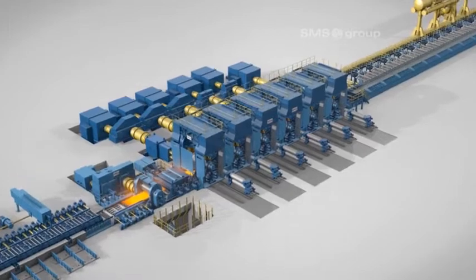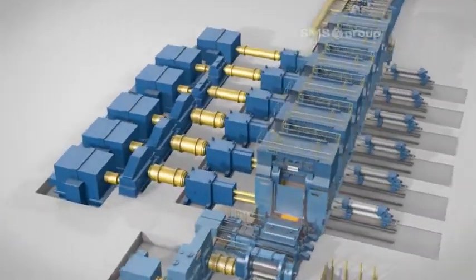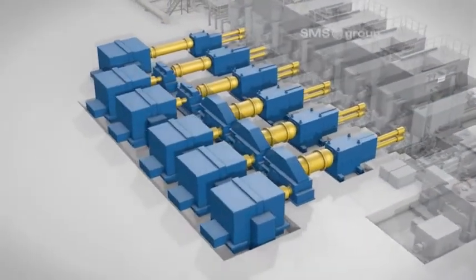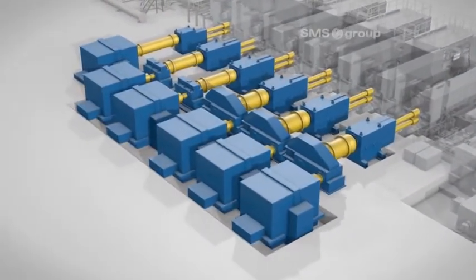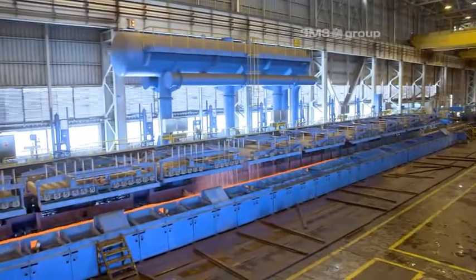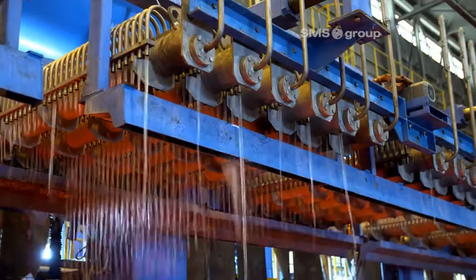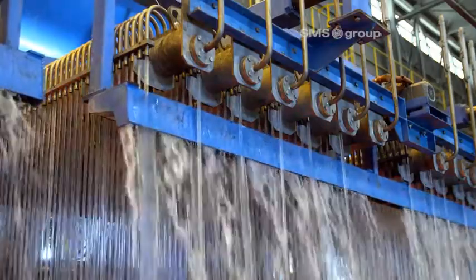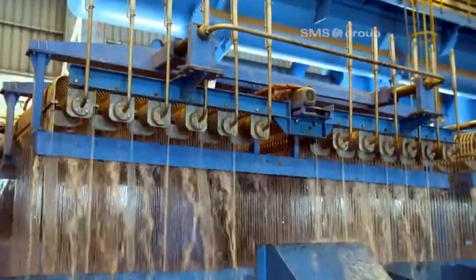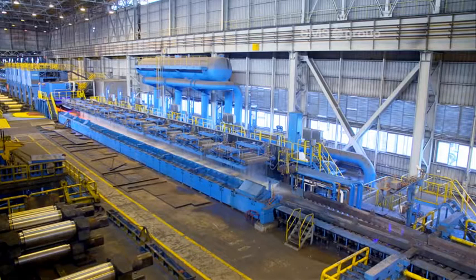As a full-liner, the SMS group also modernized all the ancillary drives and the direct converters of the stand drives in the CSP rolling mill. In the laminar cooling system, SMS replaced the first three units with super reinforced cooling groups. The higher cooling rates result in a finer microstructure and hence lead to higher strength and ductility of the hot rolled strip.